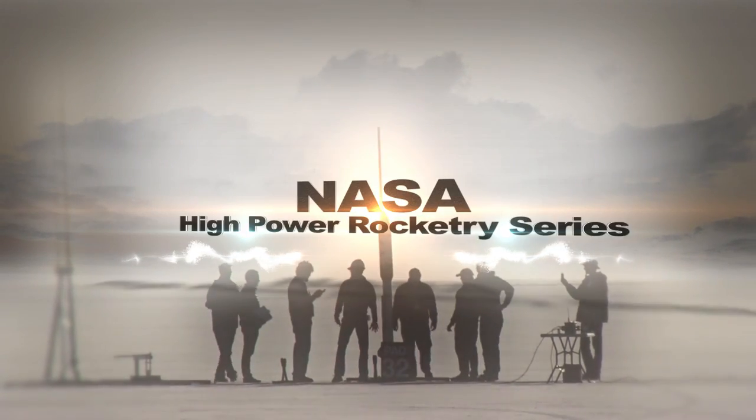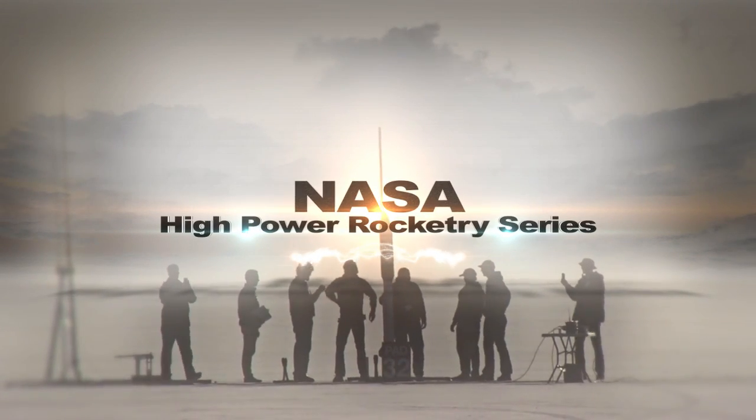Welcome to the NASA High Power Rocketry video series. High Power Rocketry is an exciting hobby that combines multiple disciplines within the fields of science, technology, engineering, and math.